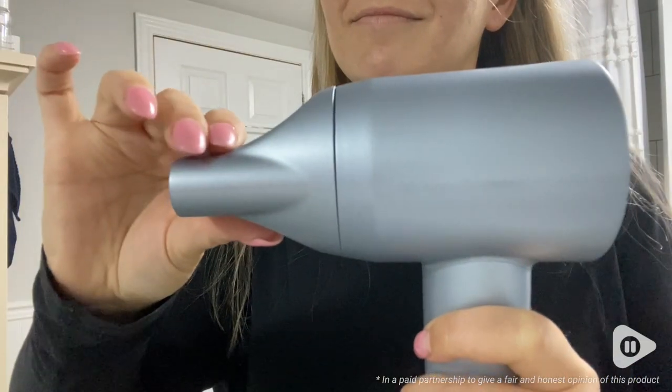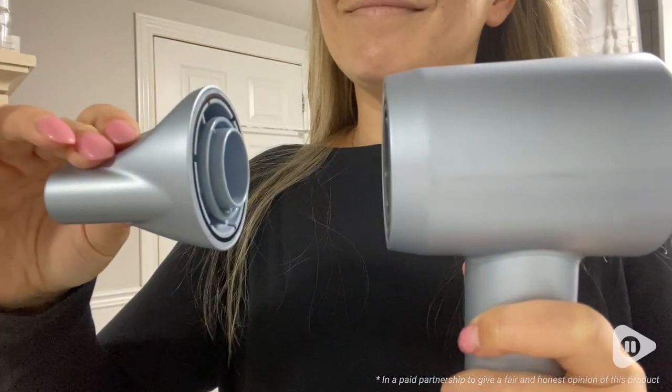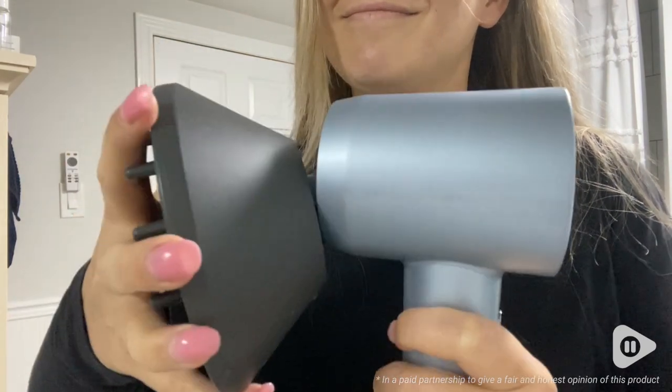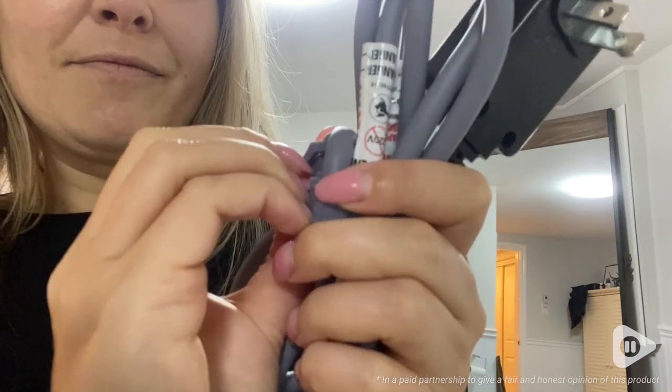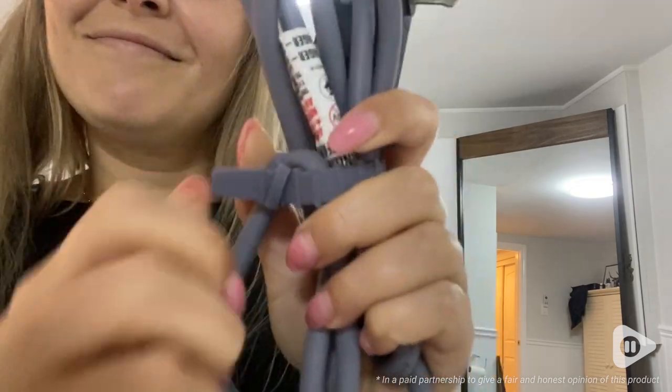I also love the fact that the diffuser and the smoothing nozzle were magnetic, so you don't have to play around with it — they just fit on, no problem. And I love this small little feature: around the cord it has a silicone grippy that holds the cord together, so when you're traveling you can wind up the cord really nicely and it stays together.